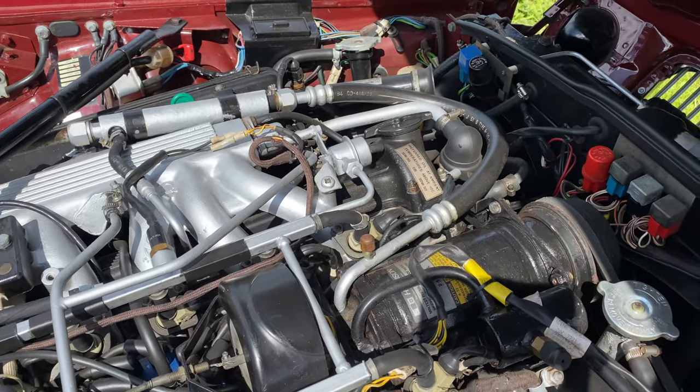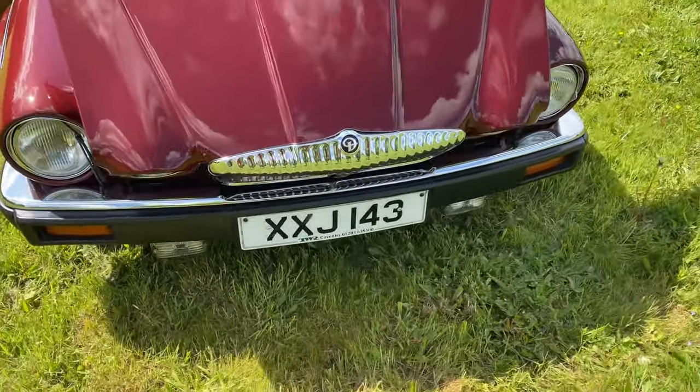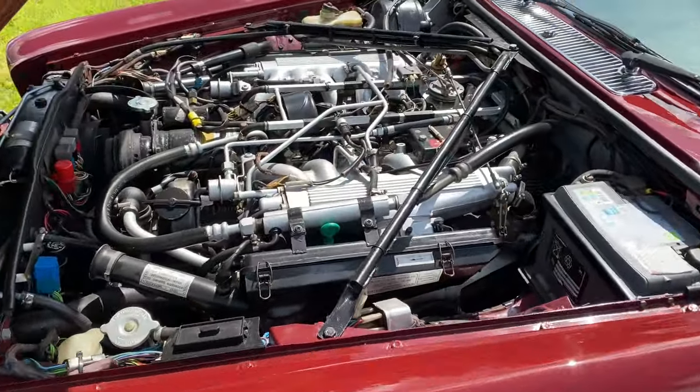The car features on our YouTube channel. In that video I explain why this particular car is my all-time favourite model. This example with its specification, condition, mileage and history makes this a very special car indeed.